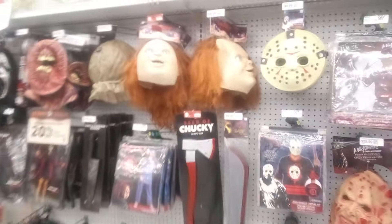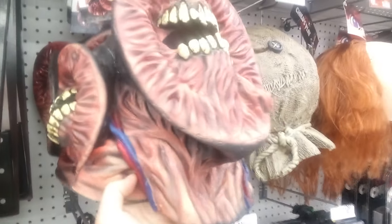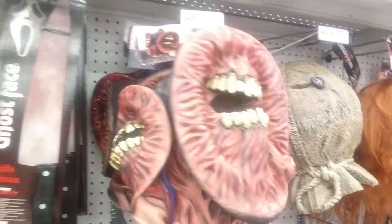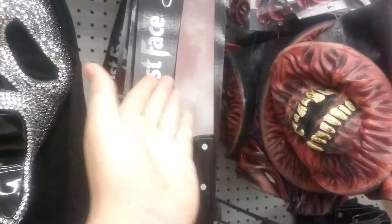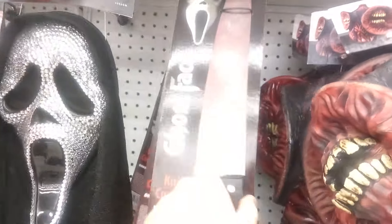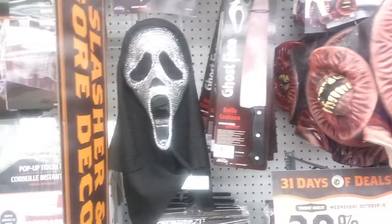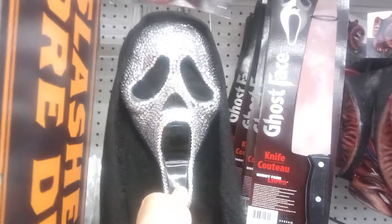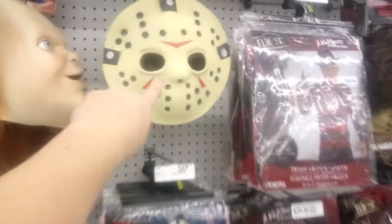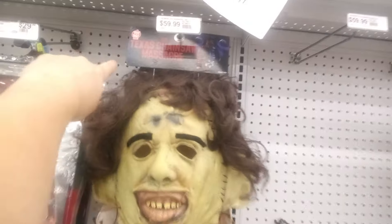Here are some of the masks over here. We got the Siren Head one — this is like a creepy pasta legend, the legend of Siren Head, very cool. Also got a Ghost Face knife — I don't know why they have this, since Ghost Face doesn't use a knife like that; that's a knife for Michael Myers. I got a blingy-looking Ghost Face mask, a Jason one — just a styrofoam piece — and Leatherface, which is a Trick or Treat Studios mask.